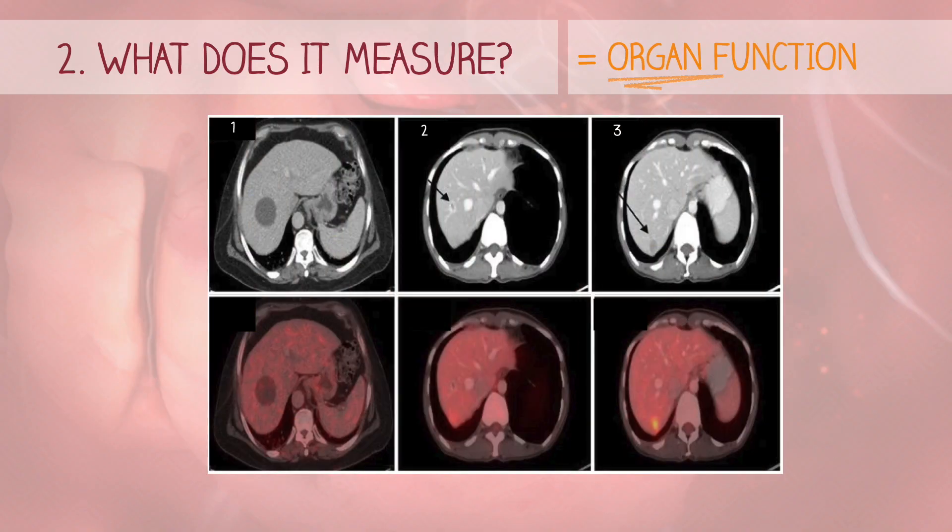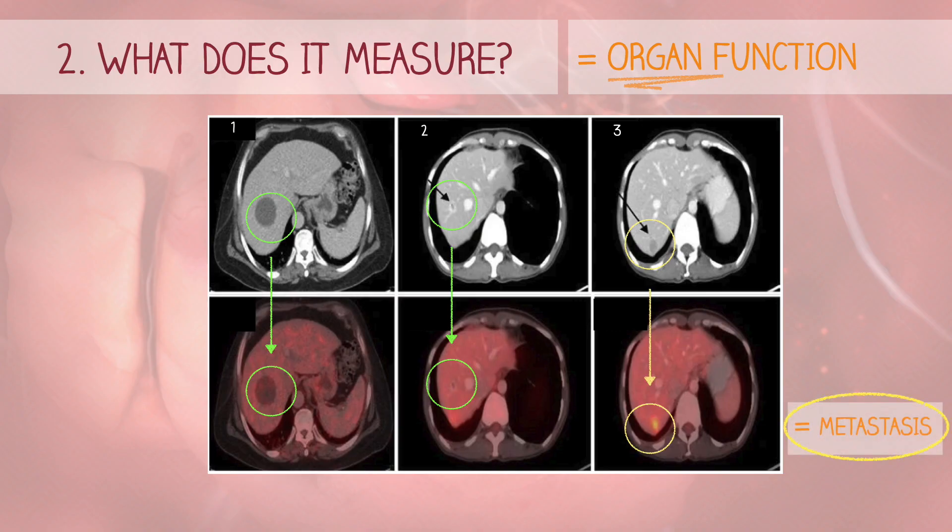On the PET scan, the first two spots didn't light up much, suggesting it's probably not cancer. The third spot, however, lit up significantly, indicating that it's likely the breast cancer has spread to the liver.